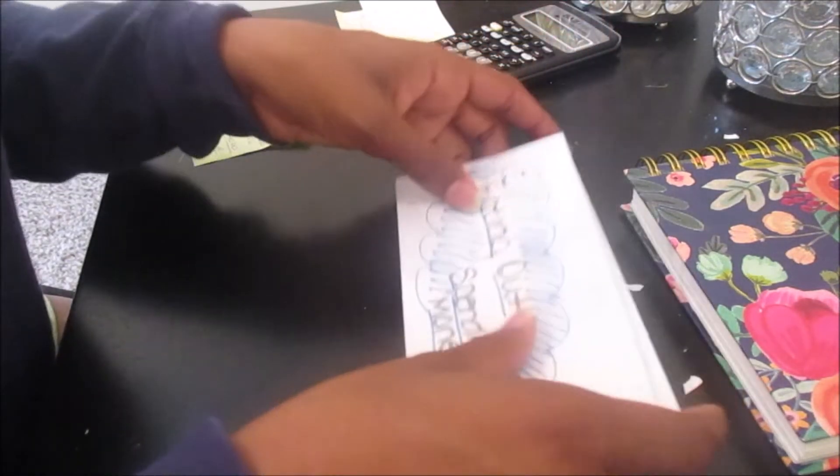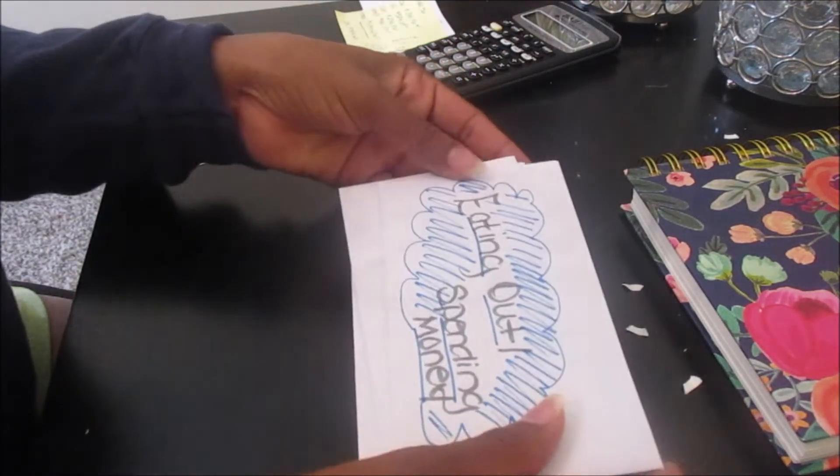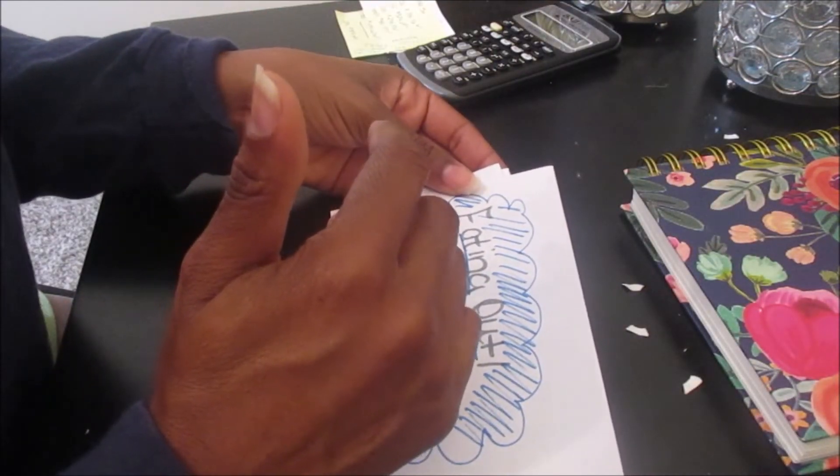I also want to clarify something from my budgeting video — I had put that next week's paycheck would pay for my bills that I had coming up, like my student loans, my credit card, and my utilities bill. But that was incorrect. The paycheck that I got last week will be covering those expenses, and then the check that I get next week will cover my rent for the upcoming month and also my internet bill.